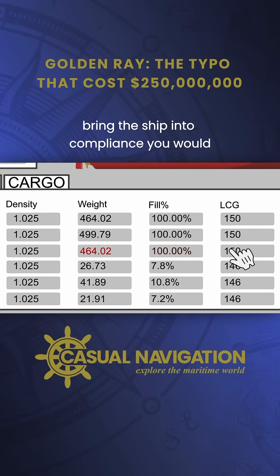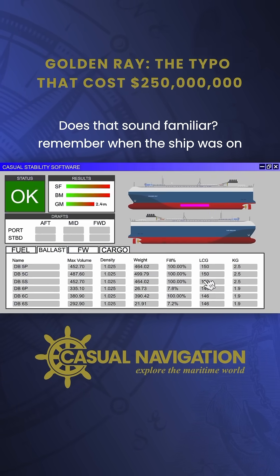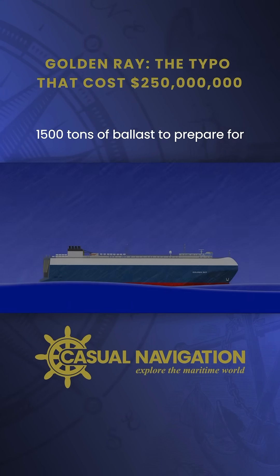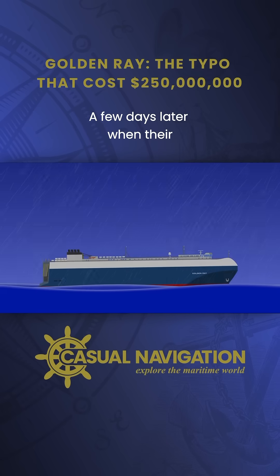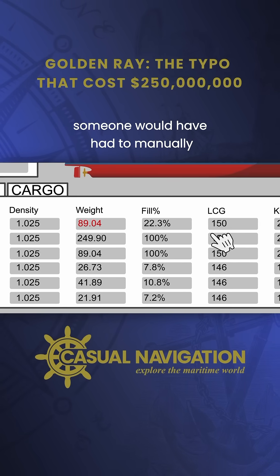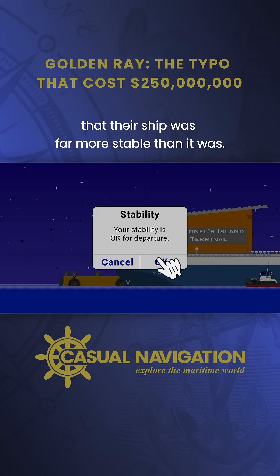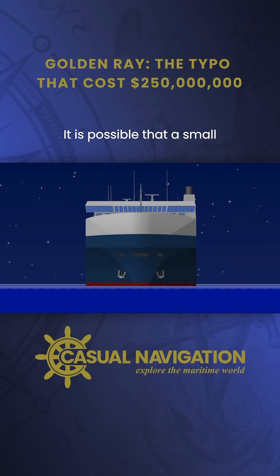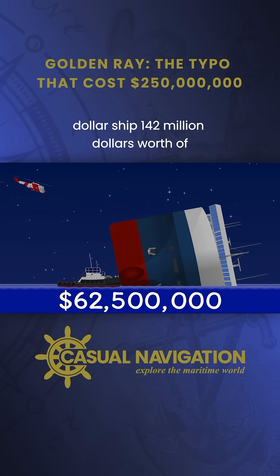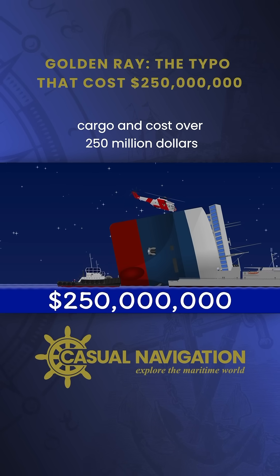To bring the ship into compliance, you would need to add an additional 1,492 tonnes of seawater ballast. Does that sound familiar? Remember when the ship was on passage a few days prior? They loaded 1,500 tonnes of ballast to prepare for Hurricane Dorian, before pumping it out again a few days later when their destination was changed to Jacksonville. With the stability computer in manual, someone would have had to manually remove that ballast from the calculations as well. If that had been left in, the crew would have believed that their ship was far more stable than it was. It is possible that a small clerical error could have resulted in the loss of a $62.5 million ship, $142 million worth of cargo, and cost over $250 million in salvage expenses.